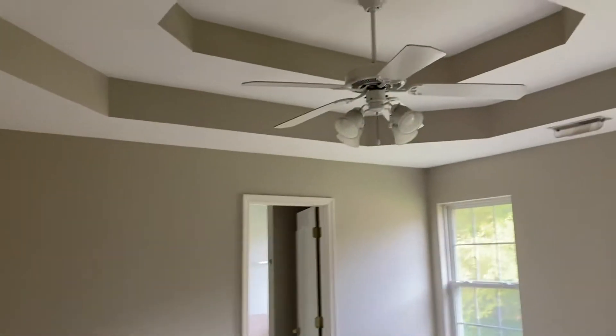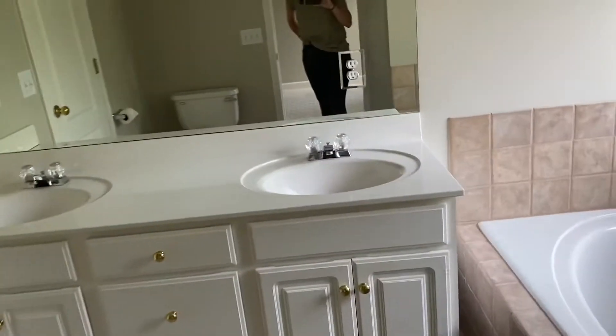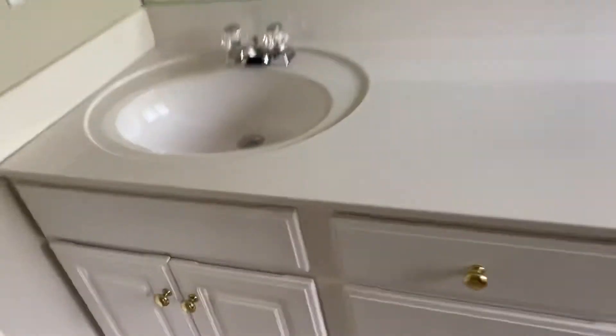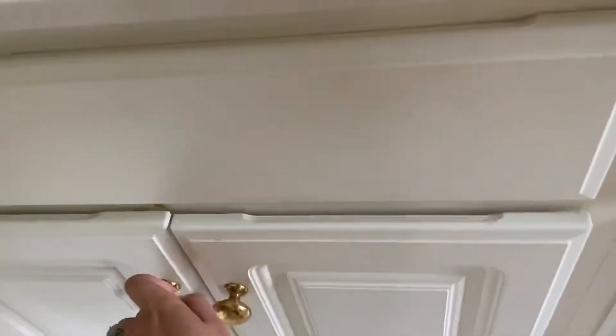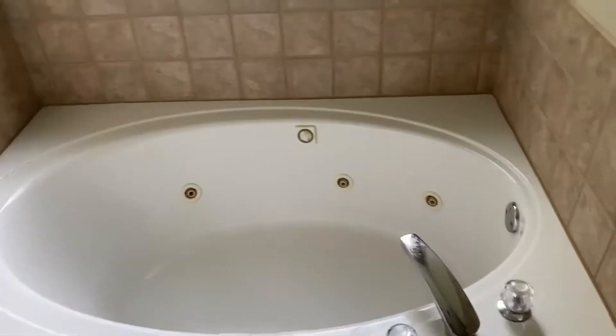This is the master. We'll need to replace the flooring, lights, blinds. I'll probably replace this tile since we're replacing the rest of the house. There's one crack right there, but the rest look good, so I'll probably have to replace it.